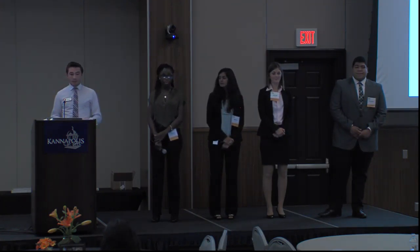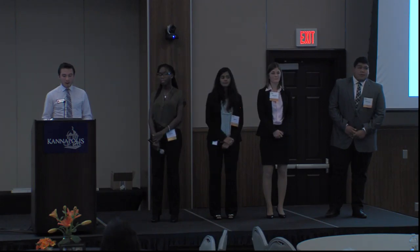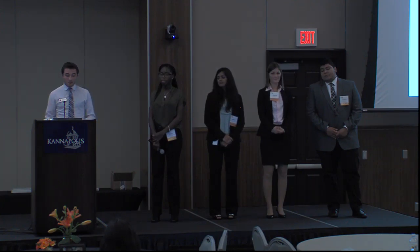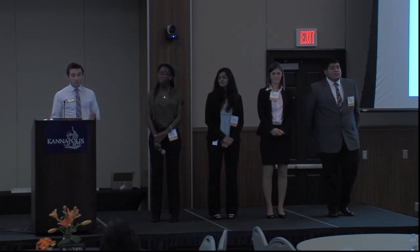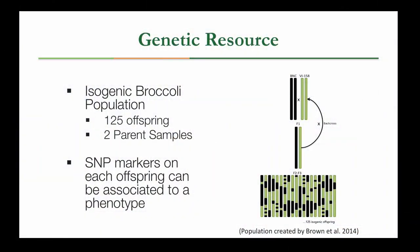To do this, the first thing we need is a genetic resource. In our case, we're working with a broccoli population developed by our collaborator Dr. Alan Brown. This is based off of two distinct broccoli parents selected for their metabolite concentration, and they were inbred to produce 125 offspring with slightly varying genetics. SNP markers were then used to characterize the genome of all of these plants, and a genetic map was produced so we can associate various phenotypes to it.